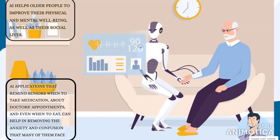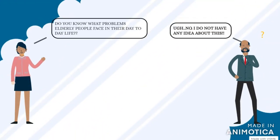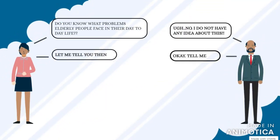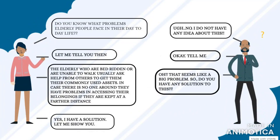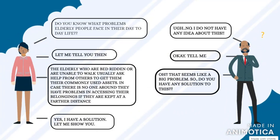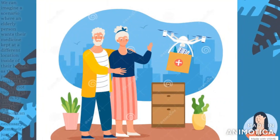Here are some advantages of AI for the elderly. To solve this problem, we have designed a simple and easy-to-use device that every elderly person is in need of and can easily use.